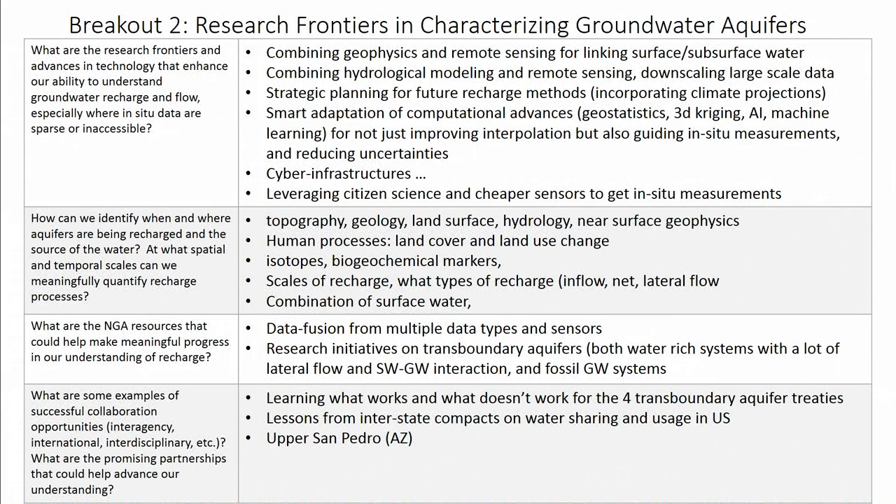We also talked about, just like the previous group, how we can engage citizen science and the availability of cheaper and newer sensors so that we can get more and more in-situ measurements.